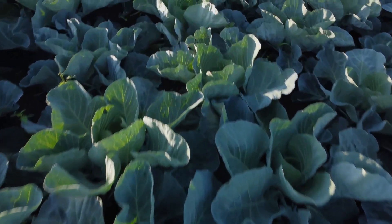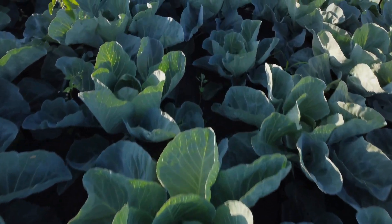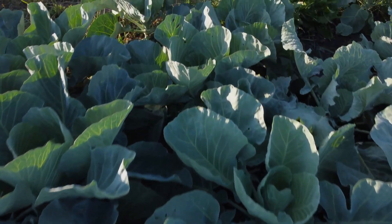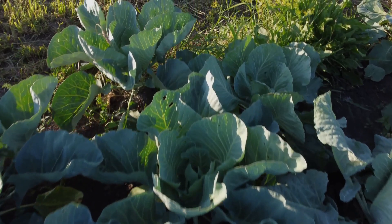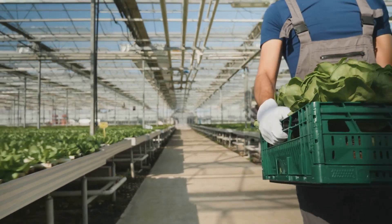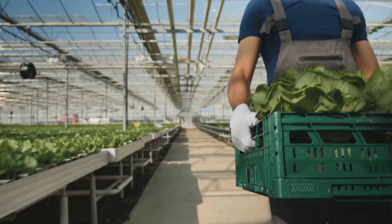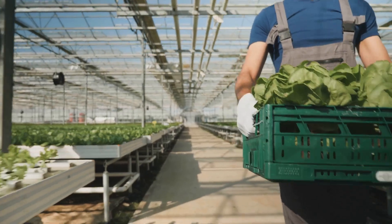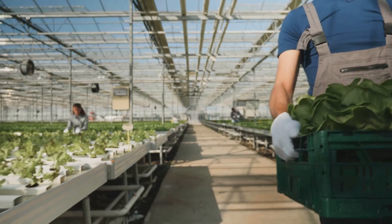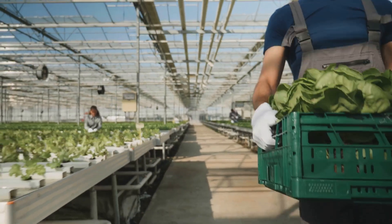After a few weeks of pampering, our little cabbages are ready for the big move. In the greenhouse, they've been nurtured with the perfect balance of light, water and nutrients. This controlled environment ensures that they grow strong and healthy, preparing them for the challenges ahead. It's time to leave the greenhouse and face the real world. As the greenhouse doors open, the young cabbages are carefully transported outside where they'll experience the elements for the first time.